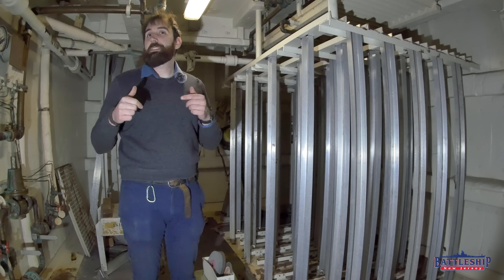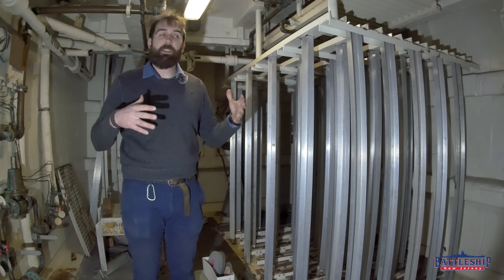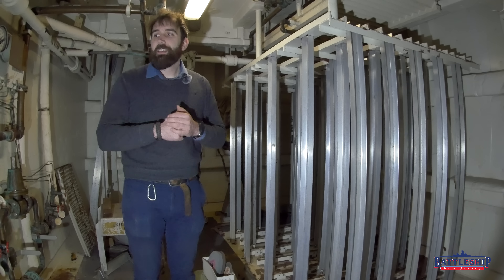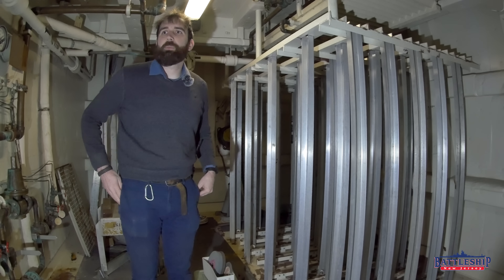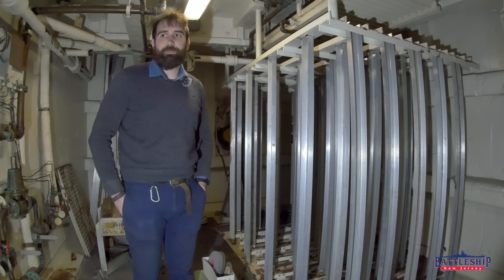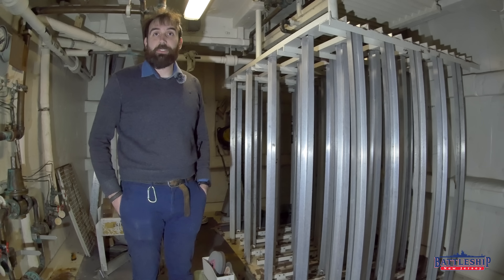And again, just like down below, the radiation levels inside the ship — even though this is not the armored part and it's significantly thinner up here; in fact, it's just mild steel that was slapped on in the 80s to enclose this space — it is less residual radiation than if I was standing outside.